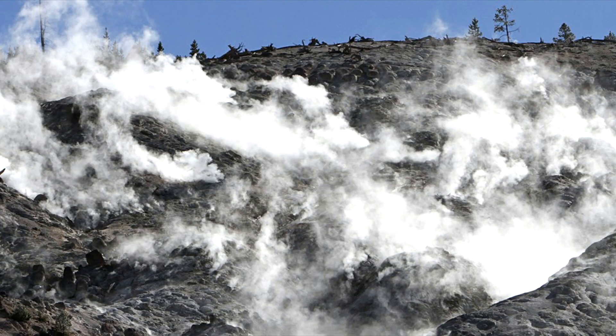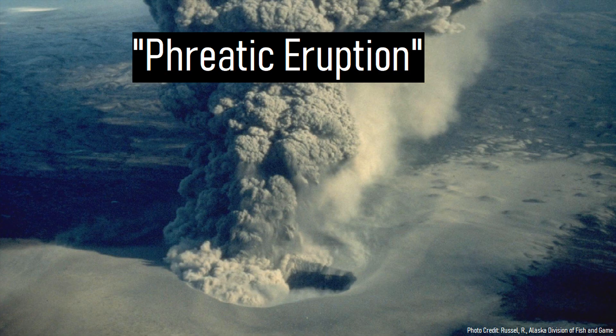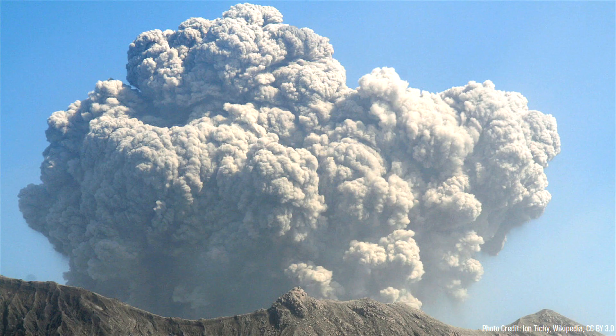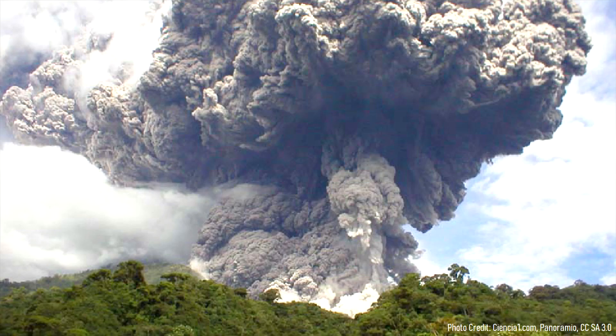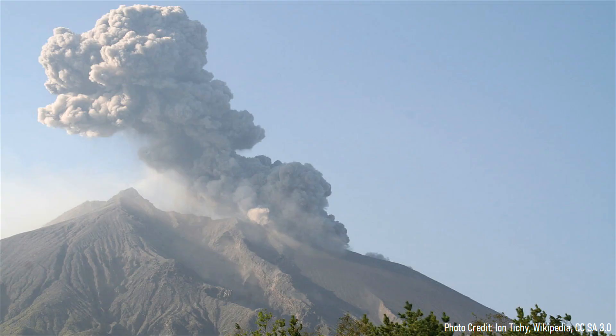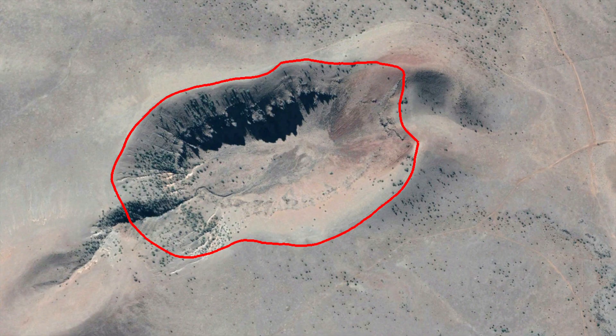Eventually, this pressure became too great and a powerful explosion occurred in what is known as a phreatic eruption. Large boulders of rock were thrown in a several mile radius, and a plume of ash rose more than 15,000 feet into the atmosphere. Simultaneously, pyroclastic flows raced across the landscape, burning all nearby vegetation. Once the plume of ash, which drifted to the northeast, cleared, what remained was a 3,000 foot wide explosion crater termed a maar.